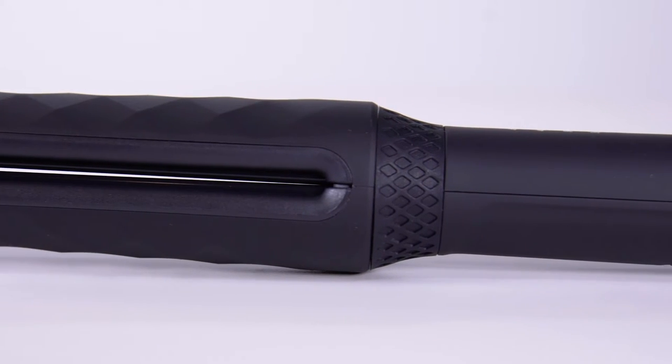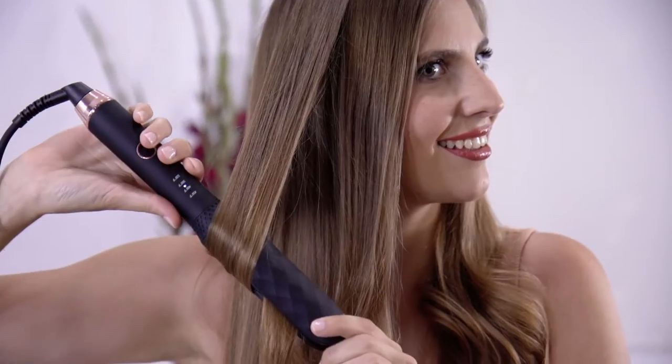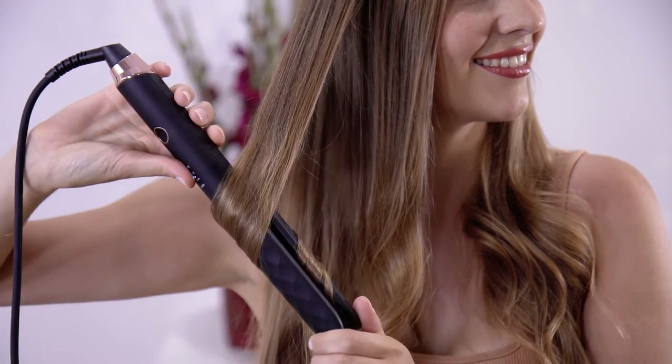Introducing our newest and most innovative hair tool, the Sutra Styling Wand. Curl and style your hair effortlessly and even easier than before.